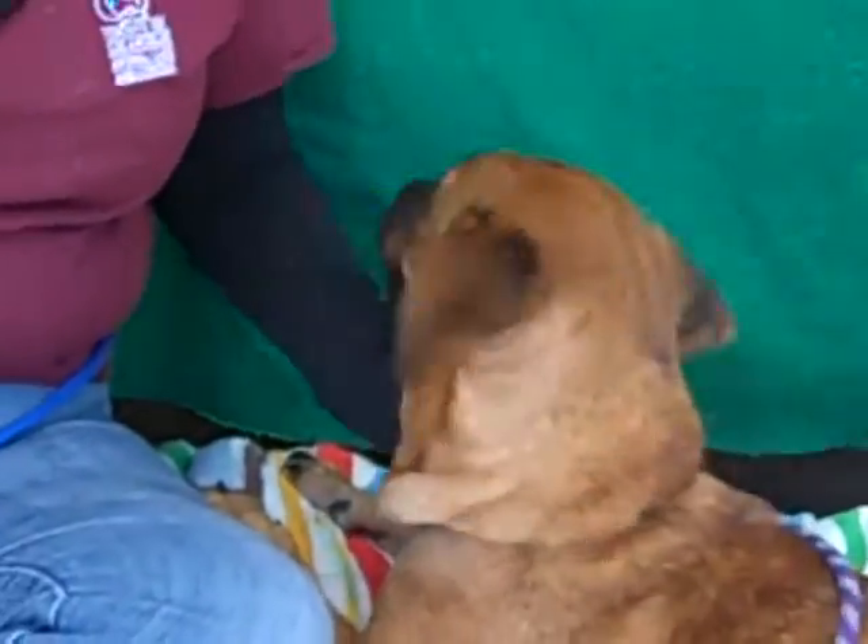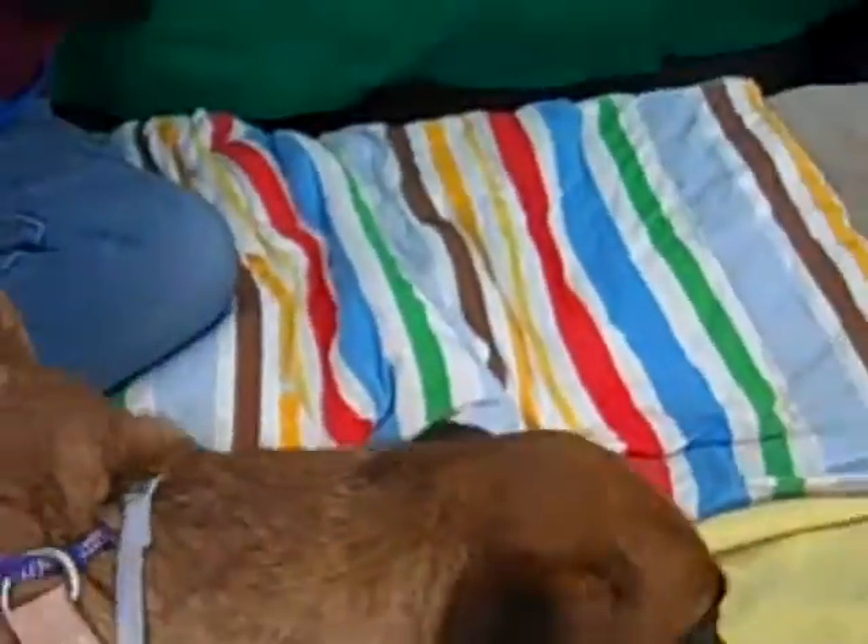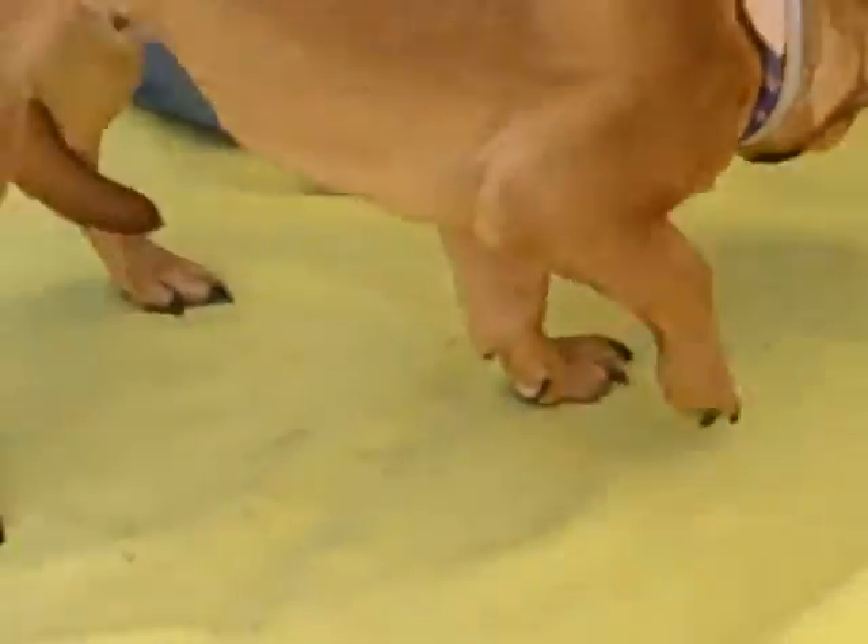Come on — is she going to stand up, baby? Because you are really interesting. Okay, can you stand up? Now I can't get a shot. There you go, there we can see.